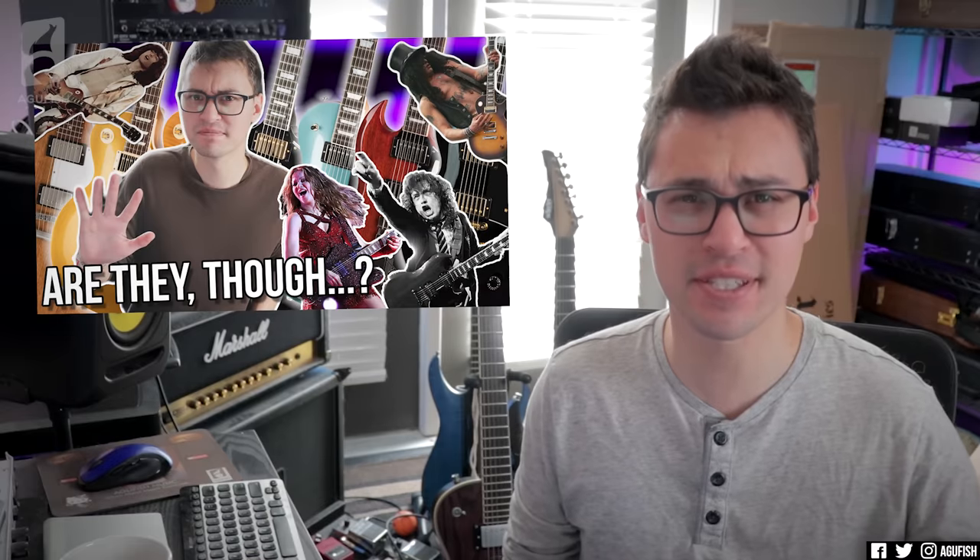Hey guys, it's Hunter. Welcome back to another video. We've covered Ibanez, we've covered Gibson. Now it's time for a company that I'll admit I'm a lot less familiar with. So Schecter is one of the largest names in guitar. They've got a massive number of fans and a huge following. I say this a lot, so I apologize if you've heard it a million times, but I've never quite got it when it comes to Schecter.